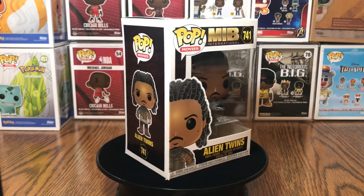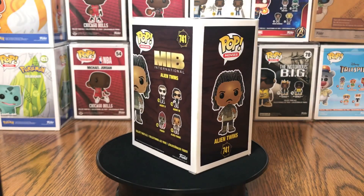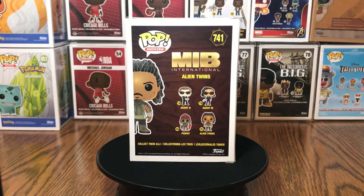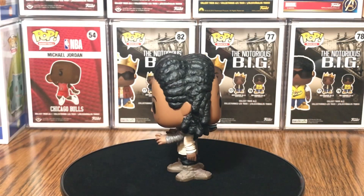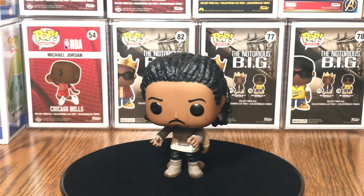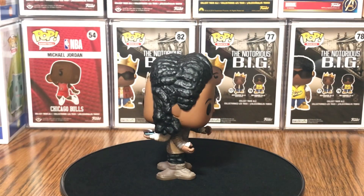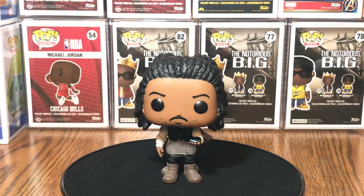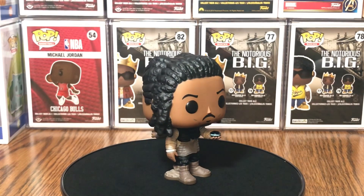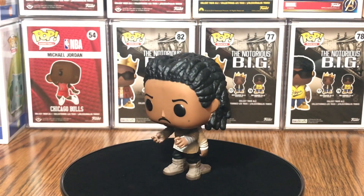It's a dope Funko Pop — you definitely should pick it up if you get a chance. Let's get this thing out of the box and see how the two-in-one looks. Out of the box, you can see the detail, and it is definitely two Funko Pops in one. They kind of share a body — Siamese in a sense.